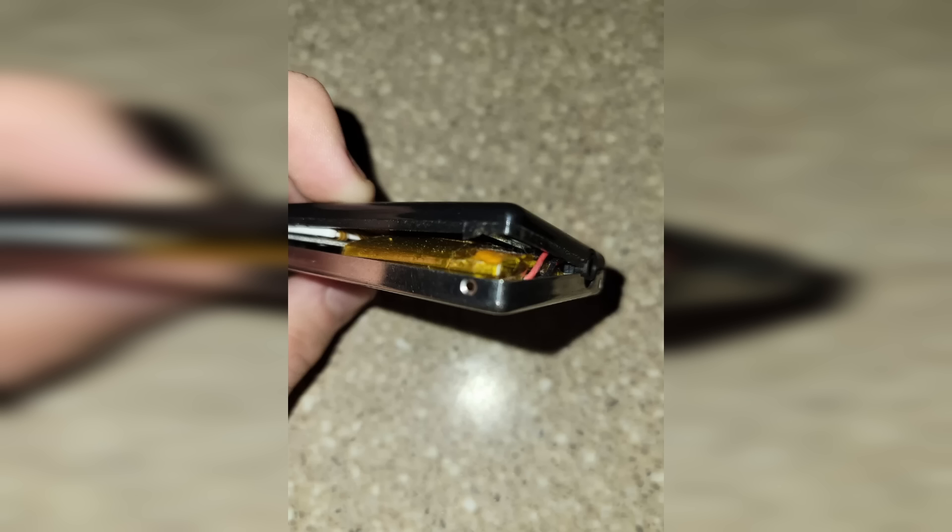Some battery types can swell over time, turning into what the internet affectionately calls a spicy pillow — something so common it even has its own dedicated subreddit. If a battery starts looking like this, it's a serious problem. Not only does it pose a fire hazard, but disposal also becomes more complicated because it's now classified as a DDR battery: damaged, defective, or recalled.